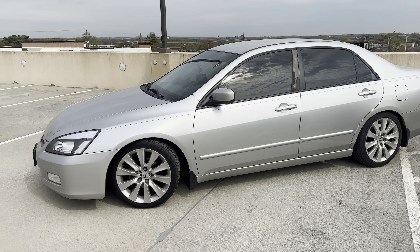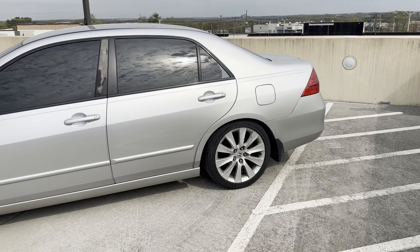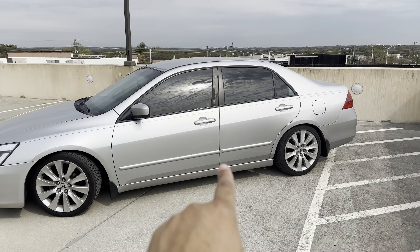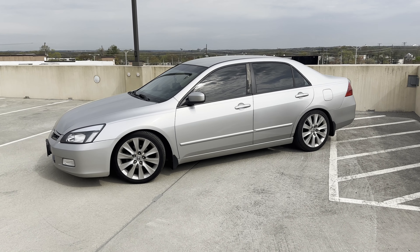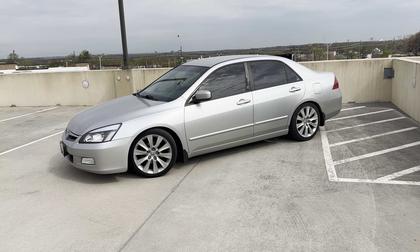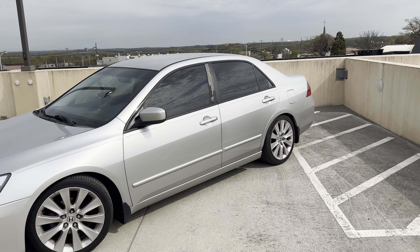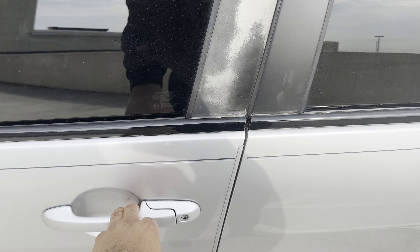But how have these coilovers been? How's the ride quality on them? Has there been any issues, any knocking, anything of that nature? So today, I'm going to take you on a drive in the Accord and explain my experience with the Raceland coilovers to see if they're the proper fit for your Accord or any other vehicle that you're trying to put them on. So, without further ado, let's grab the keys and get inside and drive now.